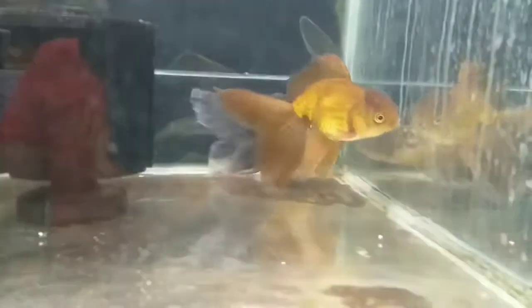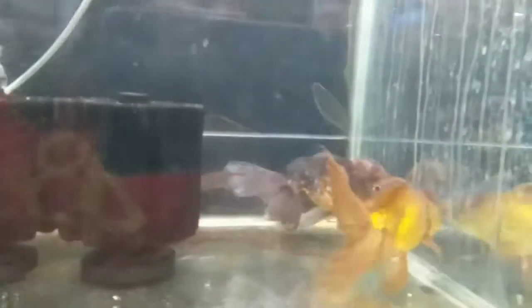This one is oranda and ryukin — this one is oranda, this one is ryukin. The price is 750 pesos, guys.